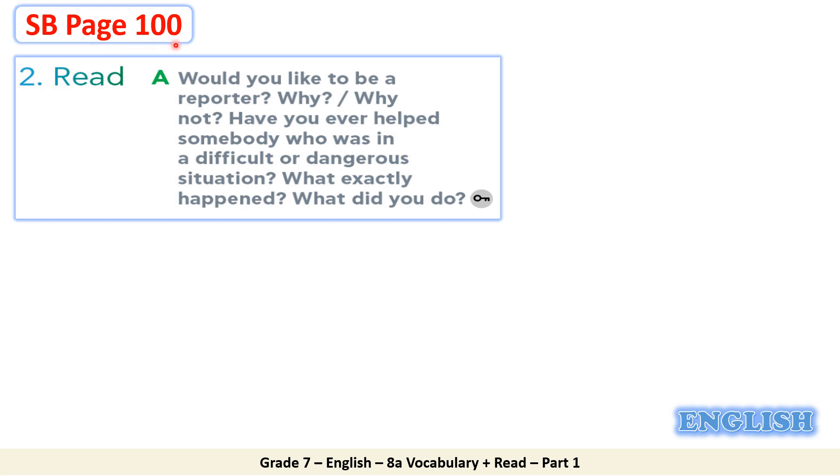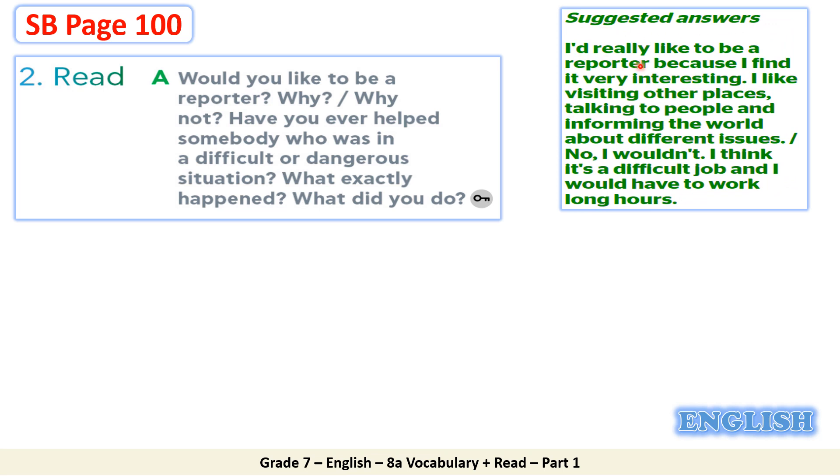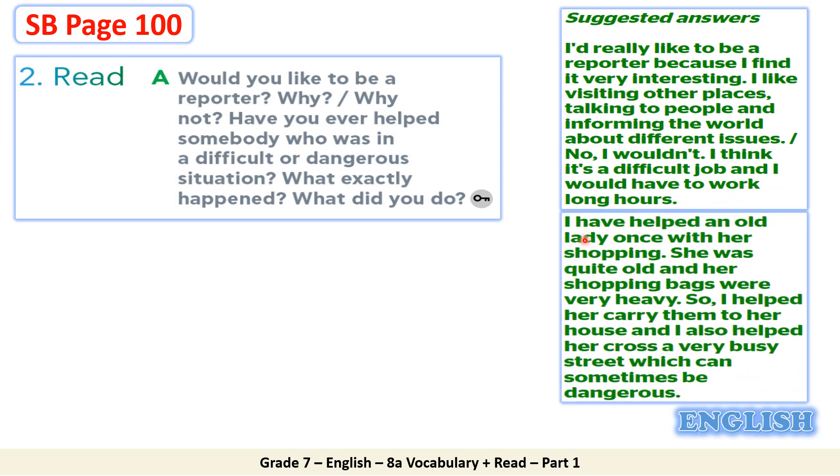Now open your student's book on page 100 again. Go to part two, Read. Read the given instructions for Task A. Would you like to be a reporter? Why or why not? Have you ever helped somebody who was in a difficult or dangerous situation? What exactly happened? What did you do? Here are suggested answers: I'd really like to be a reporter because I find it very interesting. I like visiting other places, talking to people, and informing the world about different issues. I have helped an old lady once with her shopping. She was quite old and her bags were very heavy, so I helped her carry them to her house, and I also helped her cross a very busy street.